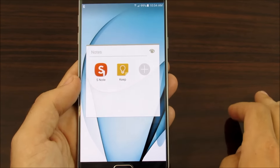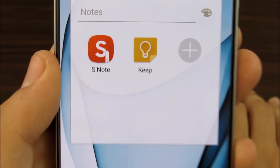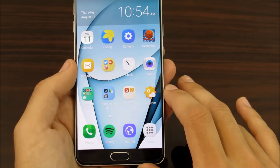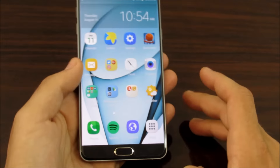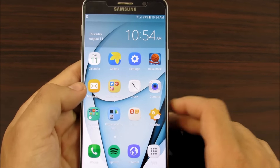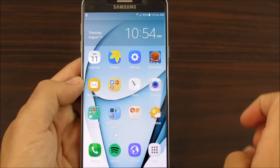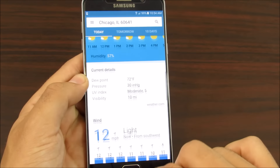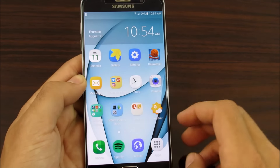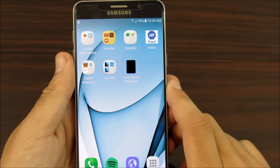Under notes, I do have S Note and Google Keep. On the next screen I have this weather widget from Google — basically with Android Marshmallow, they allow you to put a weather widget on your home screen so you can quickly check the weather instead of continuously having to type it into Google or use OK Google.